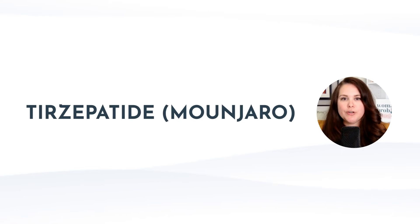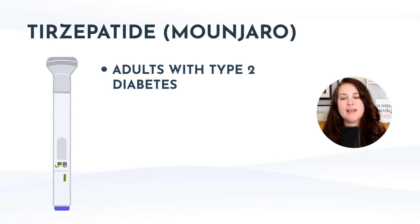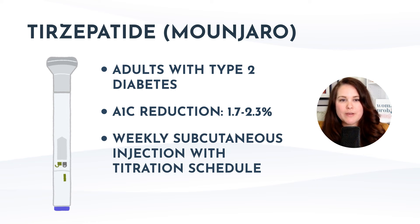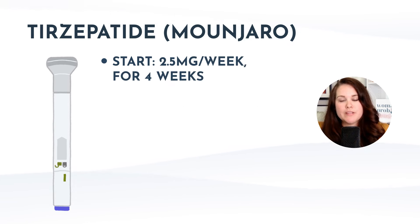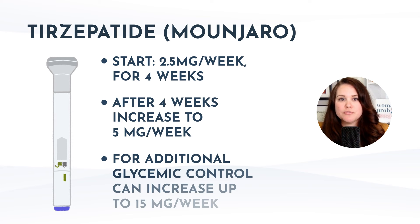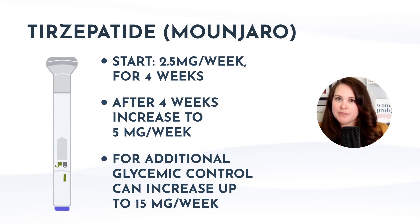Next, let's discuss Mounjaro, which is tirzepatide indicated for adults with type 2 diabetes. It can lower A1c by about 1.7 to 2.3% on average. It's a weekly sub-Q injection with a specific titration schedule: start at 2.5 milligrams per week for four weeks, then increase to 5 milligrams per week. If additional glycemic control is needed, you can increase all the way up to 15 milligrams per week. It comes in six different types of single-dose pens: 2.5, 5, 7.5, 10, 12.5, or 15 milligrams per week.